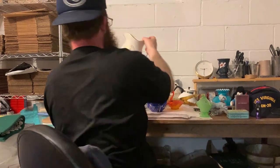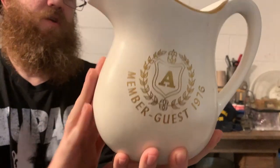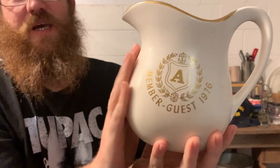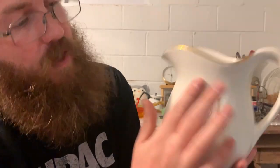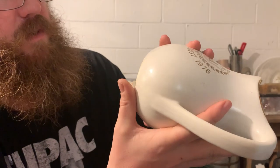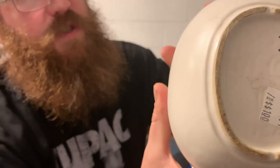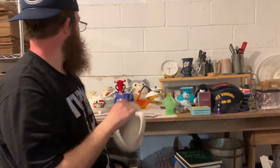This is super rad. Look at this picture — it has a really gorgeous eggshell finish. It's matte but still smooth. It says Member Guest 1976. I have no idea what it is. Great shape — this needs to be cleaned up a little bit. And it is made by McCoy. The actual picture itself. So that would be fun.